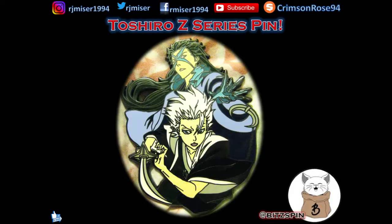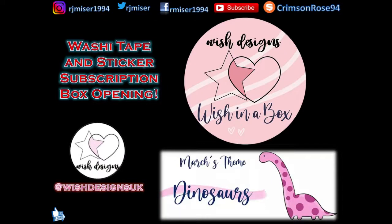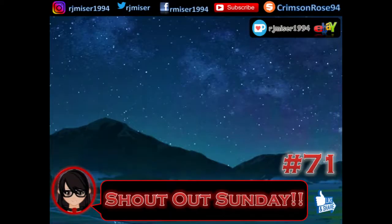Another one from Bits Pin, which is this very cool Toshiro zanpakuto with his zanpakuto spirit called Hyorinmaru — this is the Z Series, the Bleach series of pins that they've made. And this is another one from Wish Designs UK, but this is their March-themed dinosaurs washi tape and sticker subscription box, which is pretty cute. And that's it for purchases!